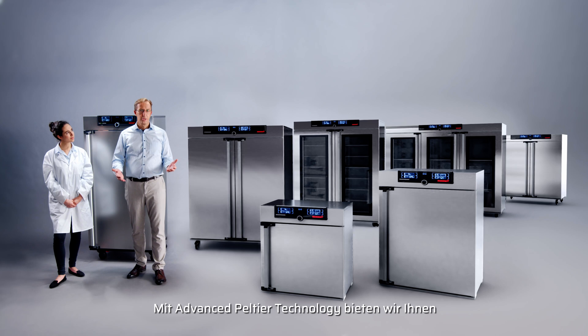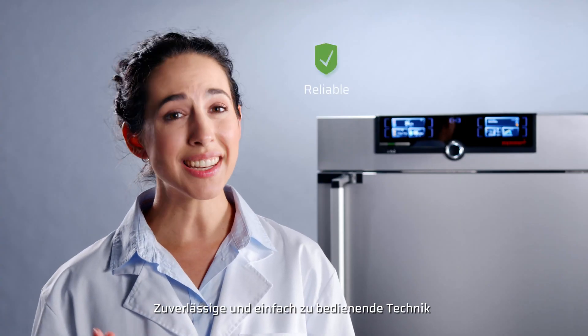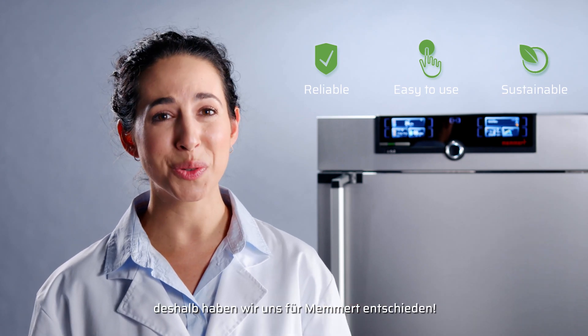With advanced Peltier technology, we offer you the best and most efficient solution for your application. Reliable and easy-to-use technology and a sustainable energy balance — that's why we choose MEMERT.